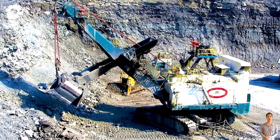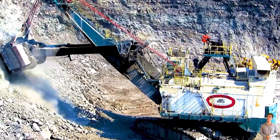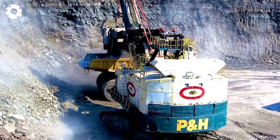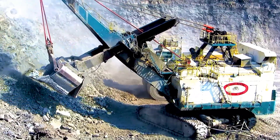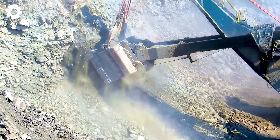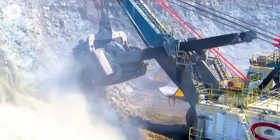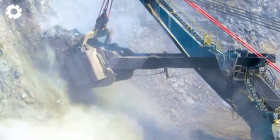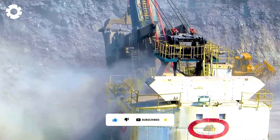With its powerful engine system, the 1978 P&H 2800 Mark II, equipped with an XP series crane, is loading a fleet of Komatsu Dresser 830E haul trucks. This system enables the machine to operate efficiently, lift heavy loads, and complete mining tasks quickly and safely.